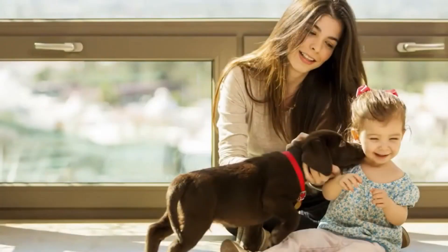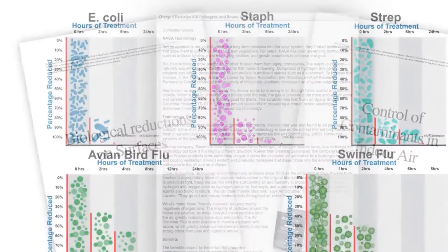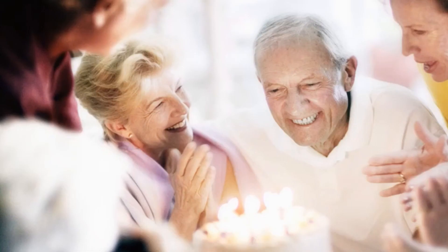Air Scrubber Plus is entirely safe for both humans and pets, and the technology has been proven to be effective and powerful in leading university studies to eliminate numerous harmful contaminants. You may have even seen the widely published Harvard University study showing that improving air quality can help extend your lifespan.